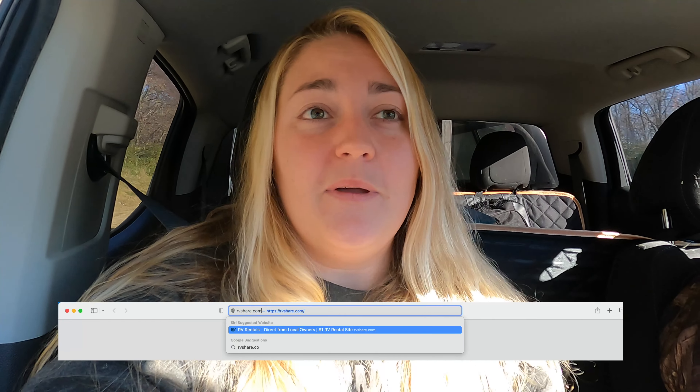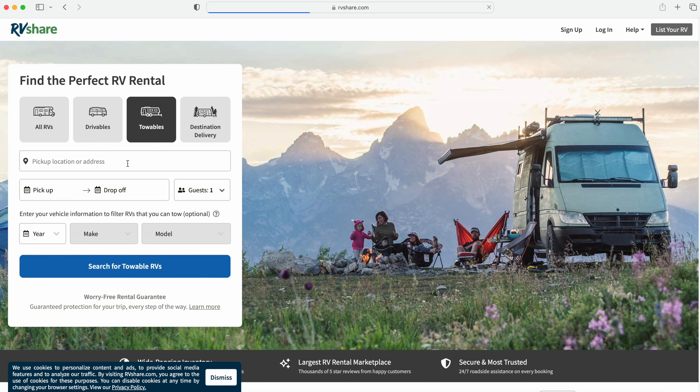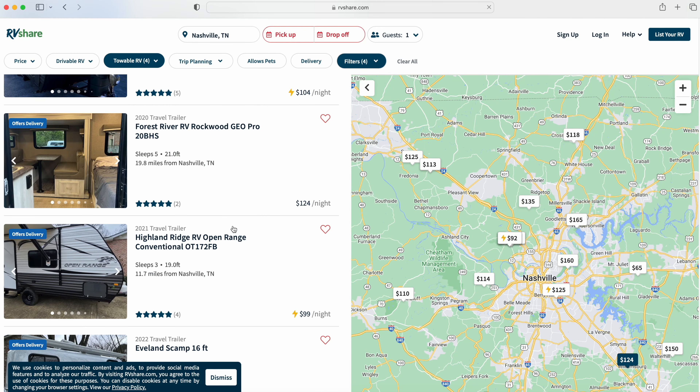So far RVShare has been really easy and really awesome. We went online and picked out the camper we needed. They're great with details because our truck can only tow up to about 7,000 pounds gross weight, so we needed something smaller. We wanted to test out about a 21-foot camper and just rent it out to see how it went. RVShare.com — awesome.